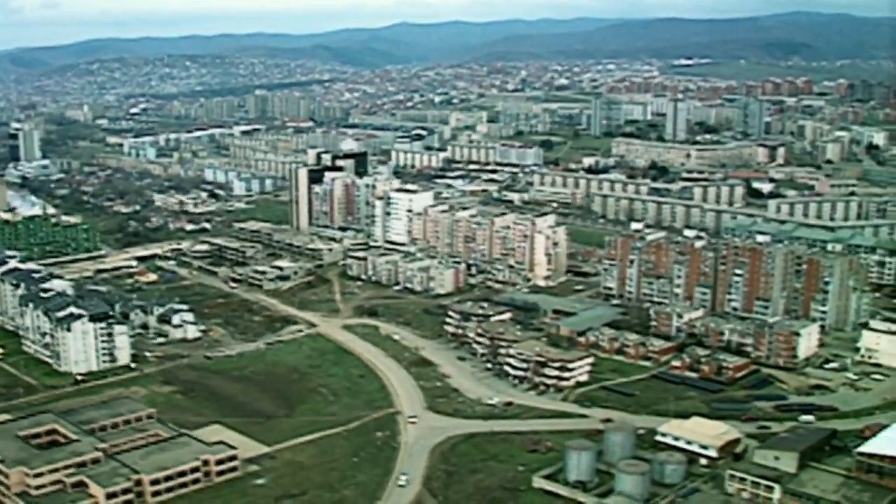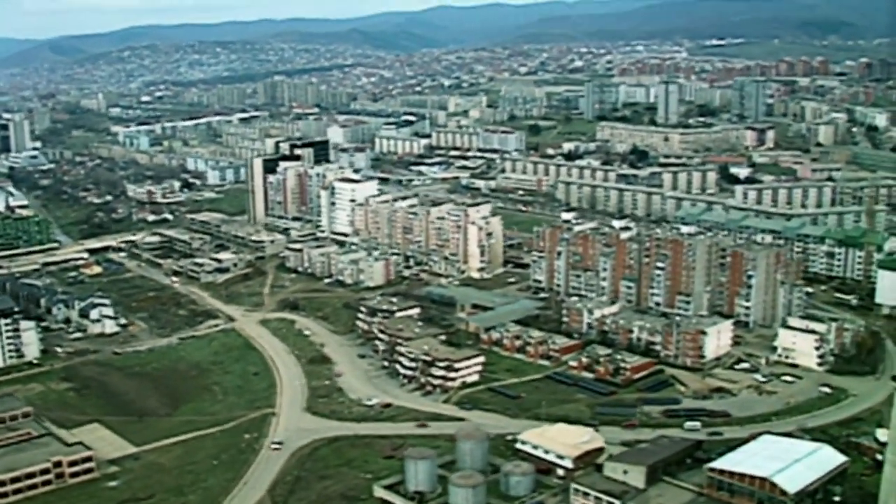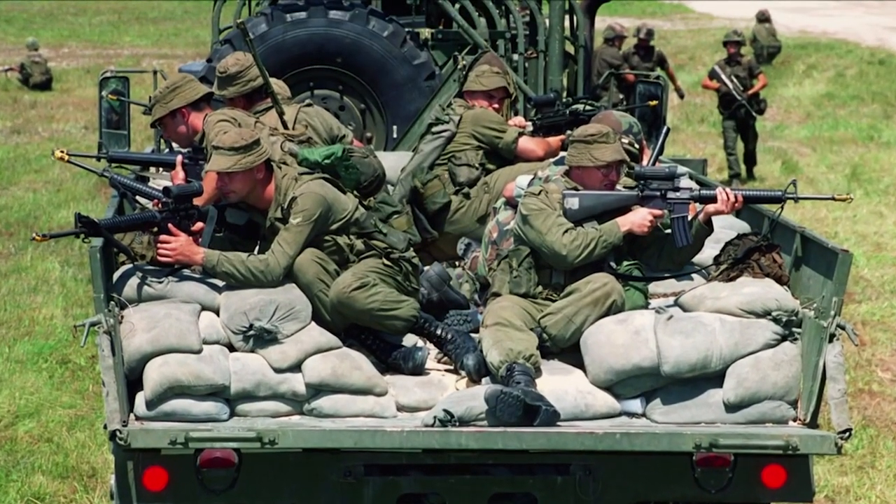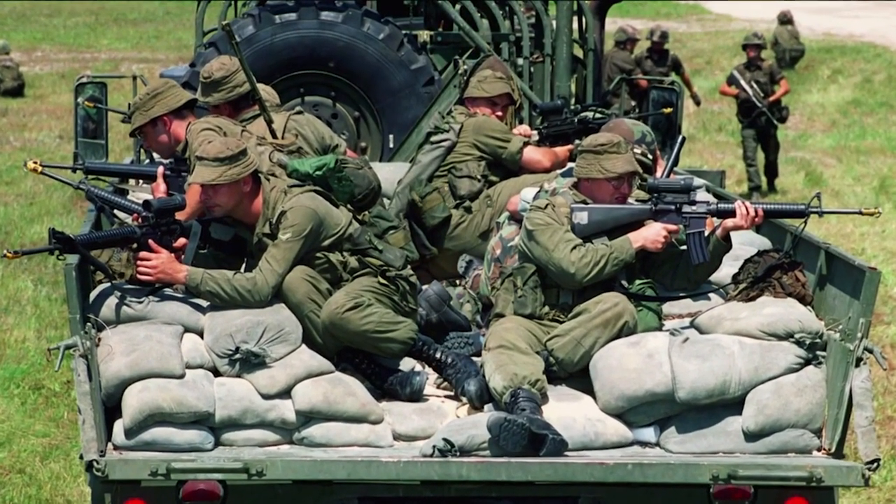Bosnia, 1993, was the first time the C7 saw action, and it was an historic battle. Canadian peacekeepers were forced to draw their C7s to defend their position — a civilian village against a hostile military invasion. They were outnumbered but not outgunned. In what was considered one of the most severe battles since the Korean War, the Canadian forces, armed with C7s, managed to defeat their adversaries.